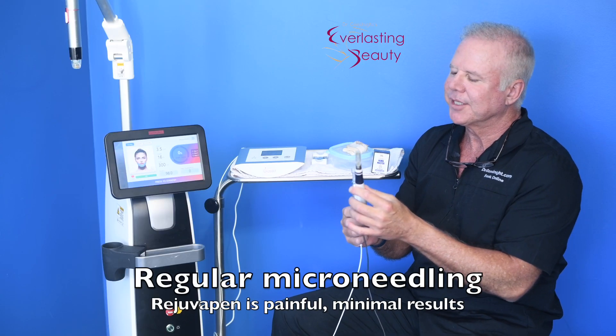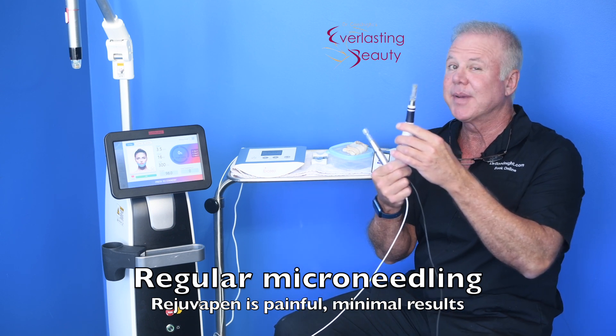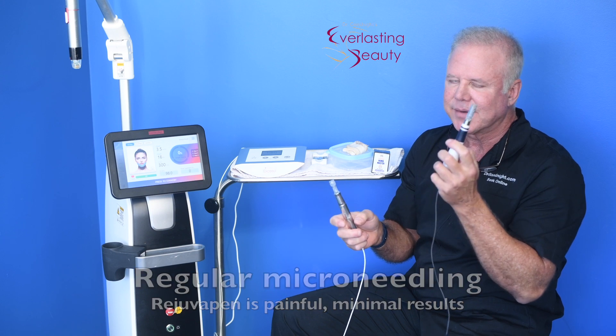First, there's regular microneedling. The needles go in and out over 100 times a second, like you see here. And as you might expect, this is quite painful. It takes a lot of numbing to tolerate regular microneedling.